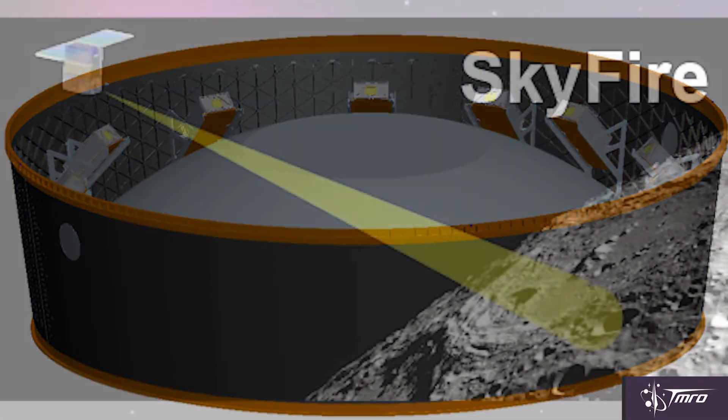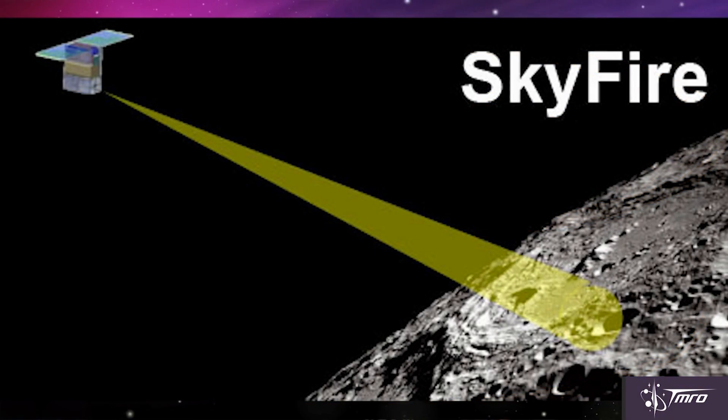The first CubeSat is a proposal by Lockheed Martin called SkyFire, which would be getting infrared sensor data from the lunar surface. This CubeSat would actually be a six-unit CubeSat.